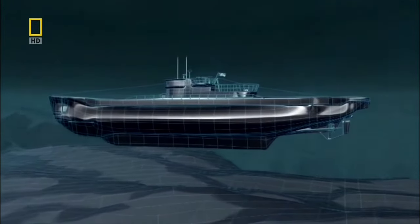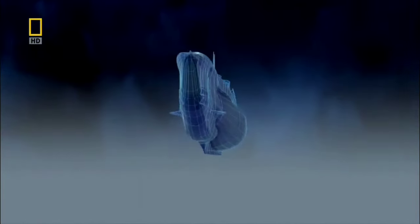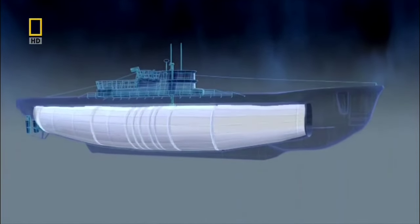To build it, engineers take a standard U-boat and fit extra fuel tanks. These hold 400 tons of fuel.